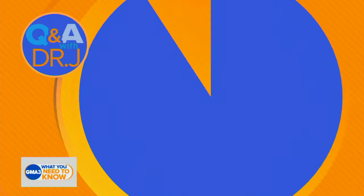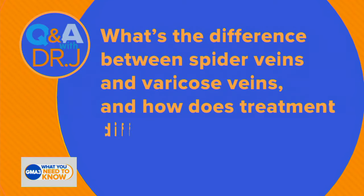Dr. Jin is back, now taking a look at some of the questions that you are sending in for us. What's the difference between spider veins and varicose veins, and how does treatment differ?